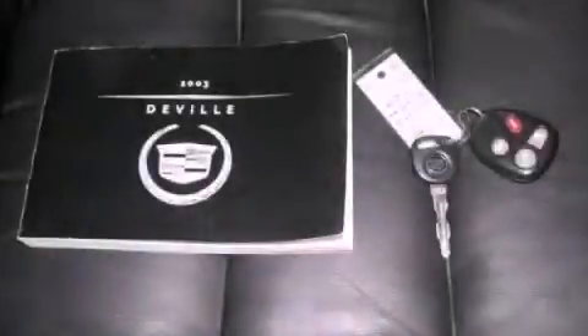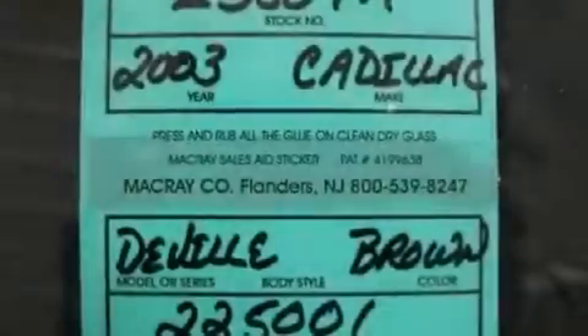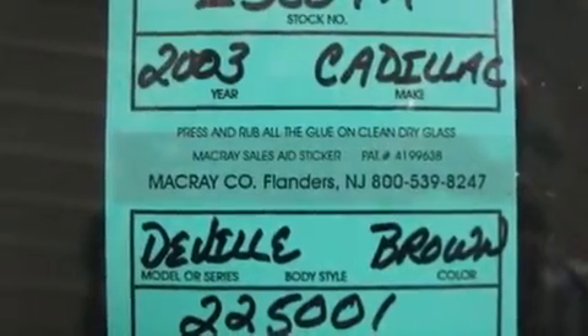This is a 2003 Cadillac DeVille. It has a 4.6-liter 8-cylinder engine and an automatic transmission.